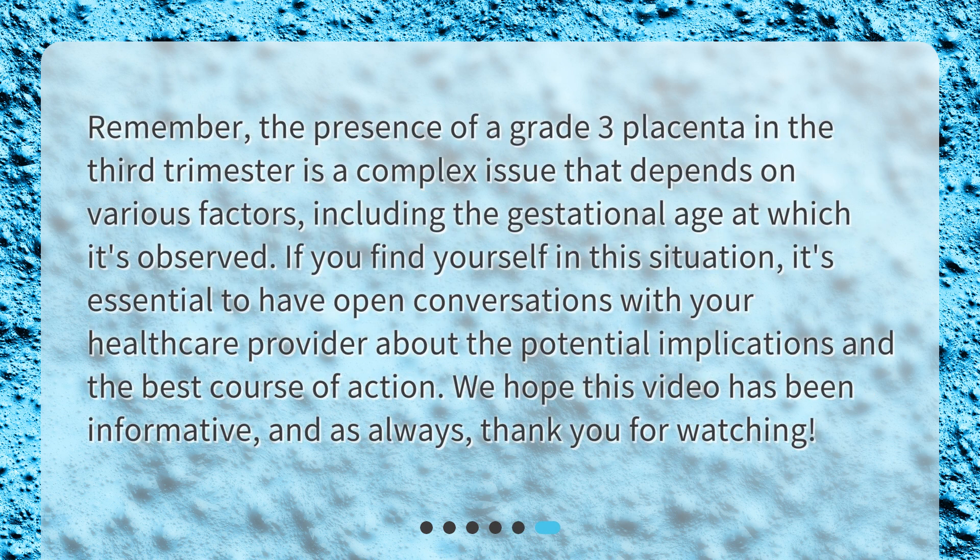Remember, the presence of a grade 3 placenta in the third trimester is a complex issue that depends on various factors, including the gestational age at which it's observed. If you find yourself in this situation, it's essential to have open conversations with your healthcare provider about the potential implications and the best course of action. We hope this video has been informative, and thank you for watching.